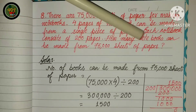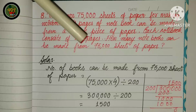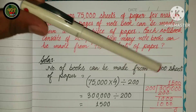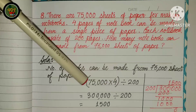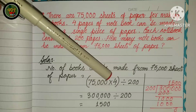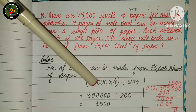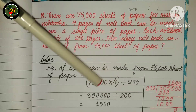How many notebooks can be made from 75,000 sheets of paper?